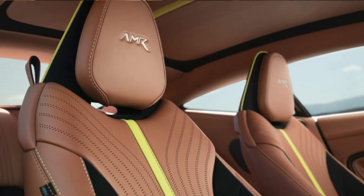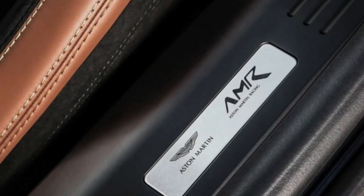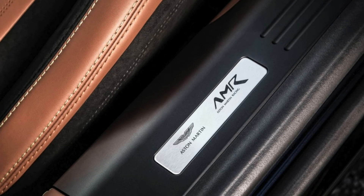Pricing for the DB11 AMR starts at $241,000, approximately $22,000 more than the previous DB11 V12, with the limited edition cars commanding around $270,000.